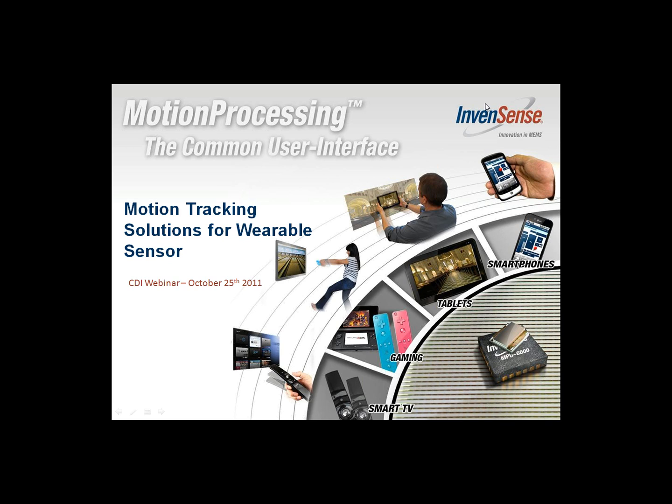Thanks for the introduction. I would like to welcome you all for this webinar titled Motion Tracking Solutions for Wearable Sensors. I'd like to thank CDI for hosting this. We'll get started right away with our Motion App embedded platform, delving into the market size, applications, and market requirements.